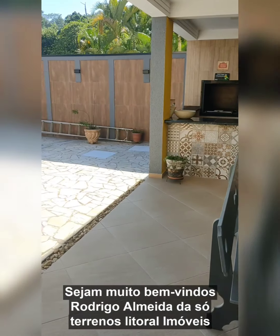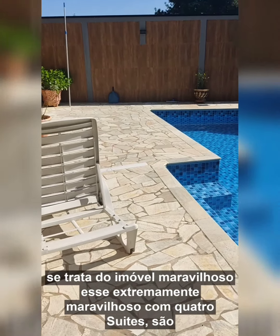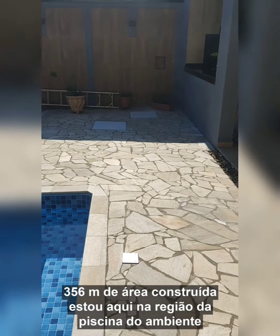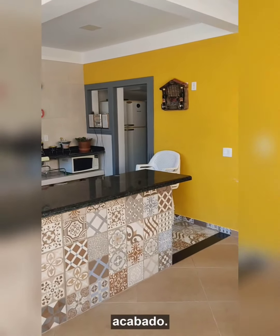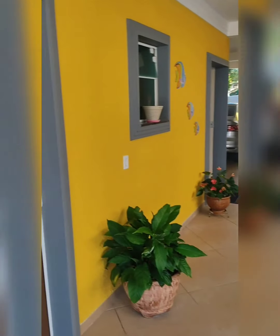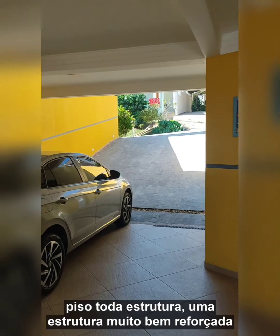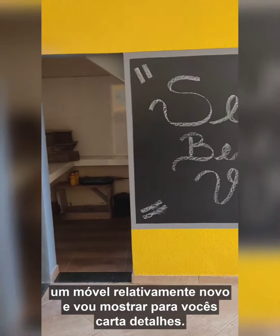Sejam muito bem-vindos! Rodrigo Almeida da Sua Terrenos Litoral Imóveis, com o compromisso de sempre trazer produtos de altíssima qualidade. Hoje se trata de um imóvel maravilhoso — quatro suítes, 356 metros de área construída. Estou aqui na região da piscina, do ambiente gourmet. Não tem um detalhe a ser feito. Muito bem acabado. Você tem um salão livre aqui embaixo também — olha o detalhe das paredes, toda a estrutura muito bem reforçada.